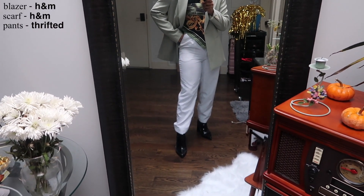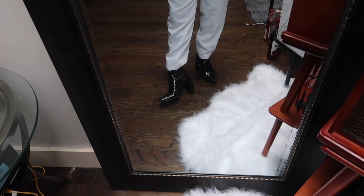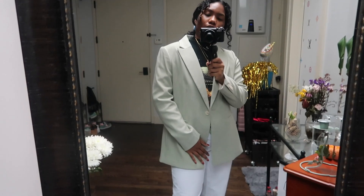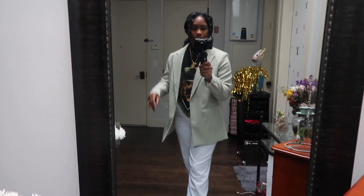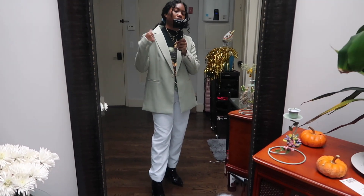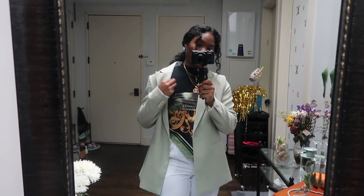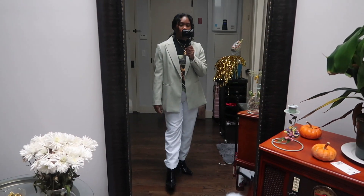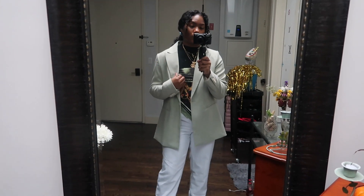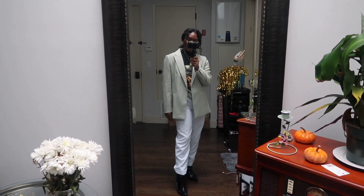These white pants are from the thrift store — I've had these for a really long time, though they're getting a little small on me. I kept the same boots as the last look. I pulled my hair back with a few pieces in the front because I feel like the outfit needs to be the star of the show. If it's really cold outside, you could throw on a black trench coat to add more warmth. This turtleneck is super thick so I don't really think you need too many layers. It's a dressy look — you could wear this to brunch. This is look three.